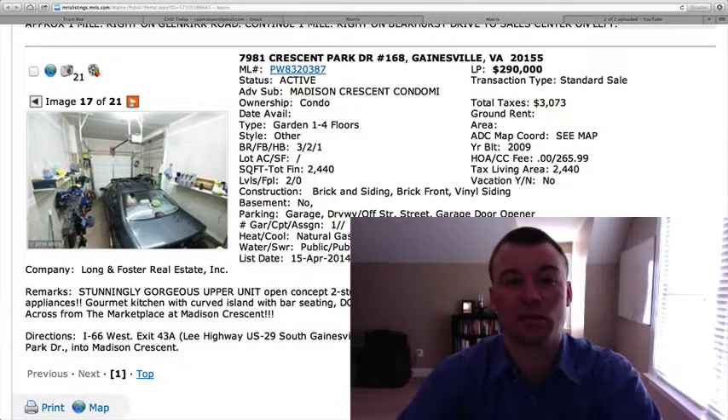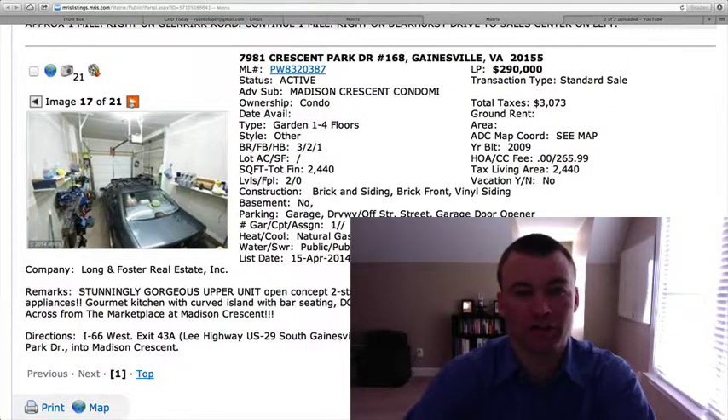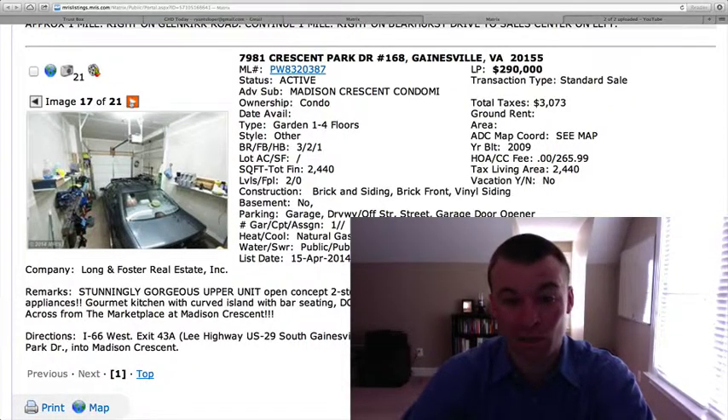If you'd like to schedule a showing with any of these properties, give us a call at 703-596-0011. If you have any questions covering subdivisions, amenities, schools, or anything like that, send us an email through our website at GainesvilleHomesDaily.com. We'd be glad to get you any information you need to make a good decision on where you want to live. Hope everybody has a good Wednesday — we'll be back at you tomorrow. Take care.